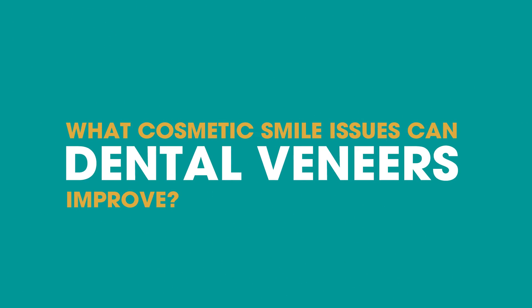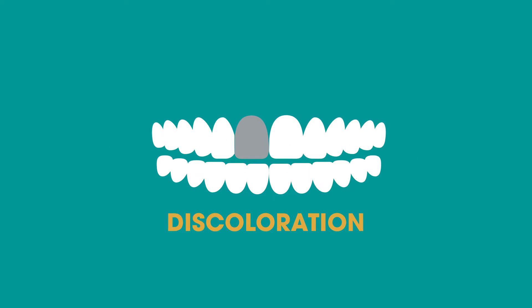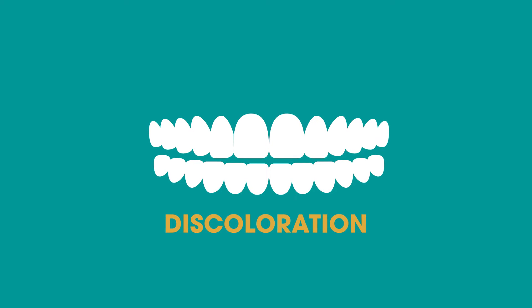What cosmetic smile issues can dental veneers improve? Discoloration. If your teeth have not responded to professional teeth whitening the way you had hoped, you should consider a restorative option like veneers.